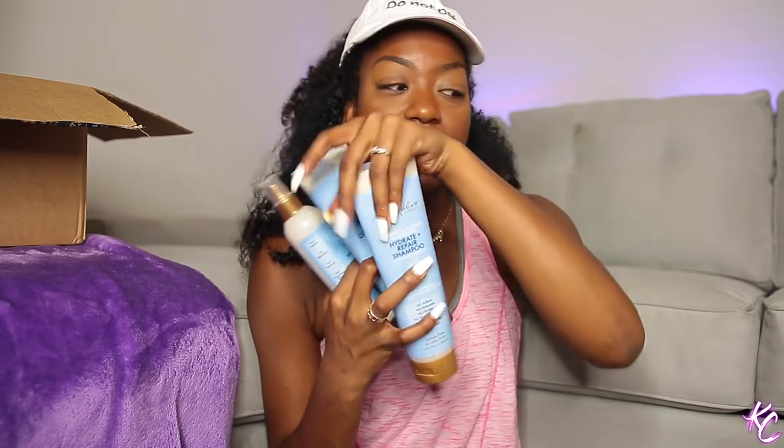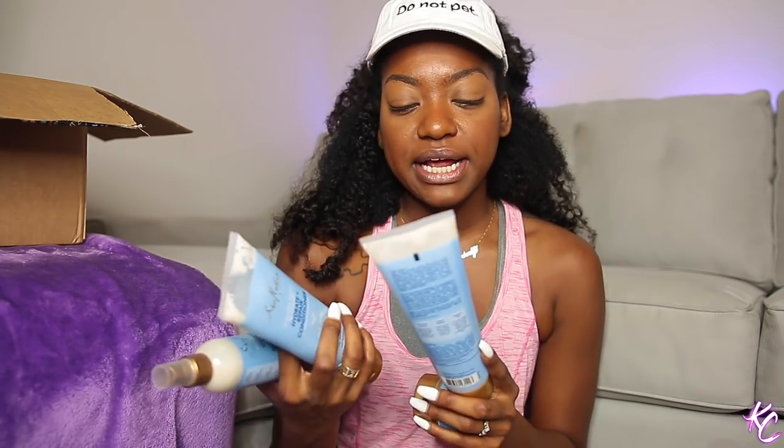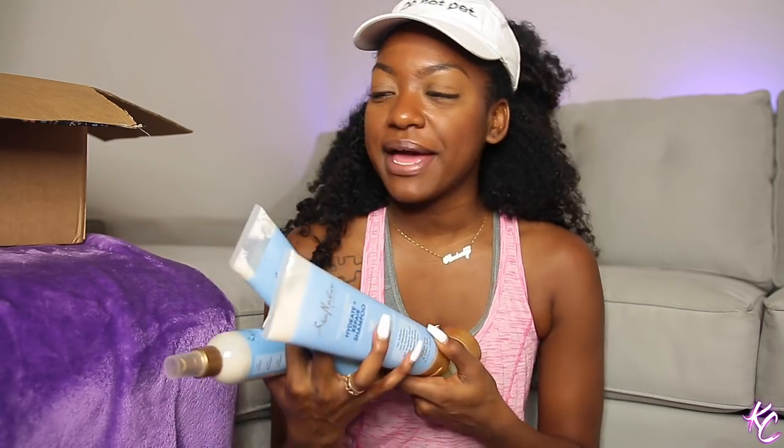The next line I'm giving away is the Shea Moisture Hydrate Repair conditioner — this is the Manuka Honey and Yogurt one. I did like it; it's packed with protein, which is good, so if you're looking for protein this is it. But if I'm gonna add any protein to my hair it's probably gonna be the Mielle deep conditioner or the Camille Rose protein deep conditioner. I wasn't a huge fan of this line — it was cool but it wasn't wow or amazing, and I just don't reach for it.